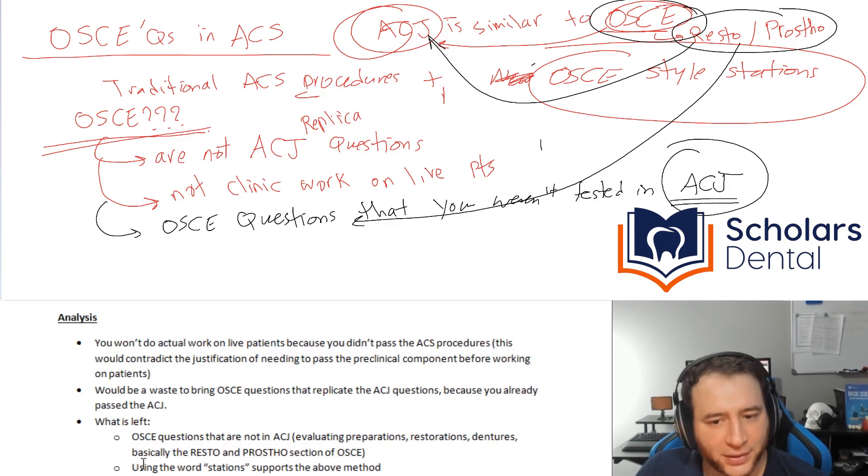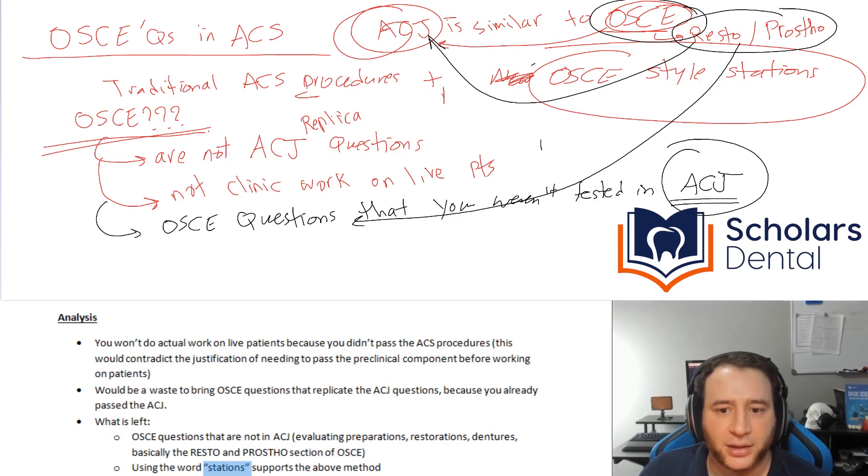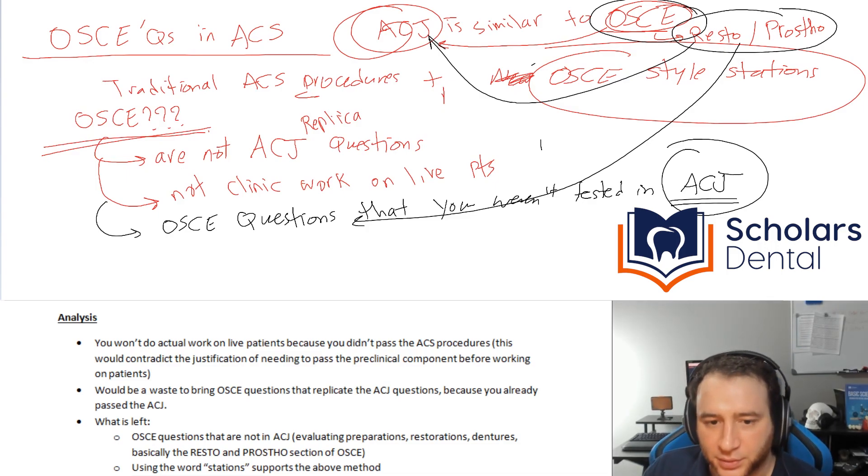The word 'stations' — he mentions it repeatedly. I feel like it's going to be a bunch of stations where you'll have models and you'll evaluate them. Most of the content in the interview supports this idea. However, the last statement about treatment planning, patient interview, and informed consent is the only part that may imply some new question types related to the ACS.